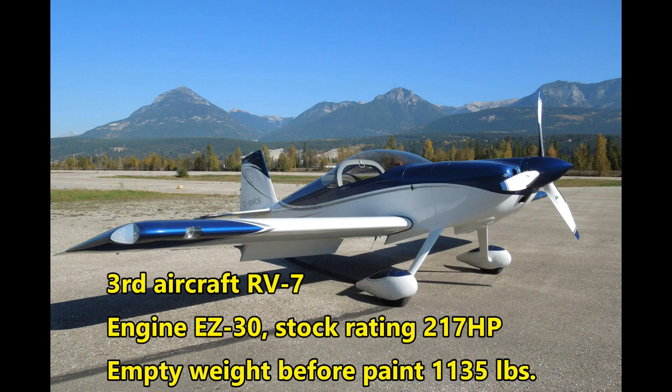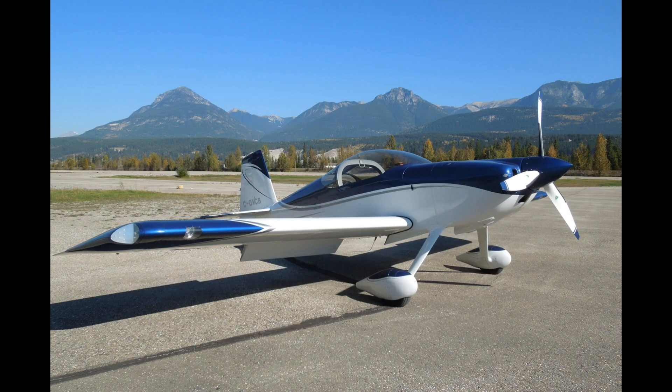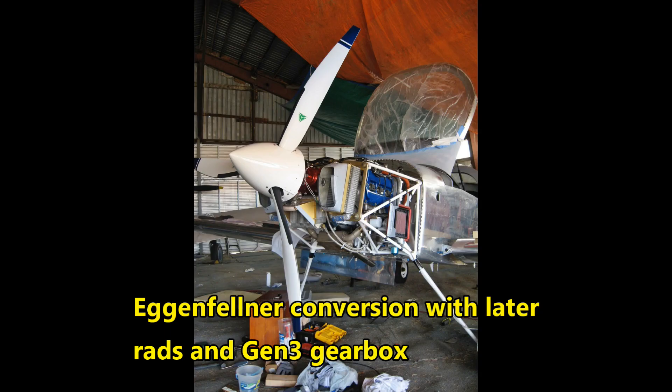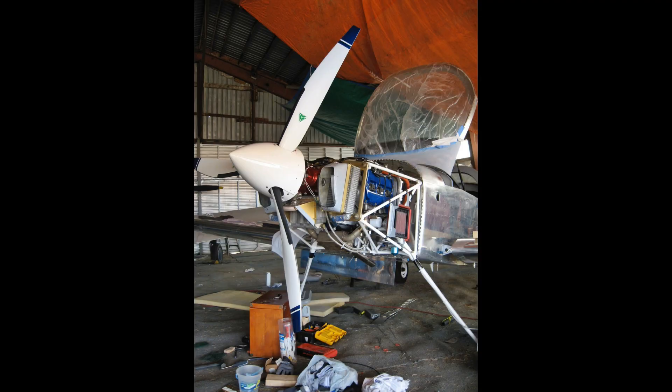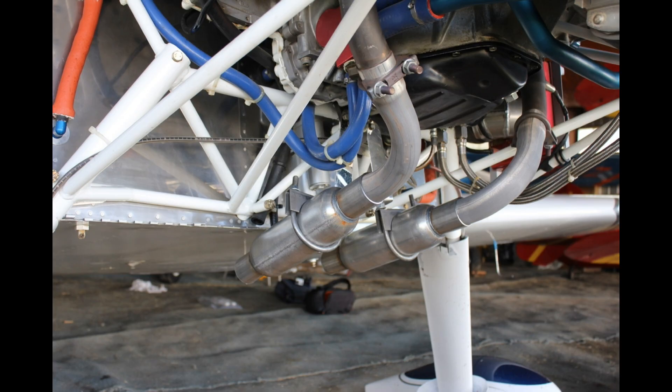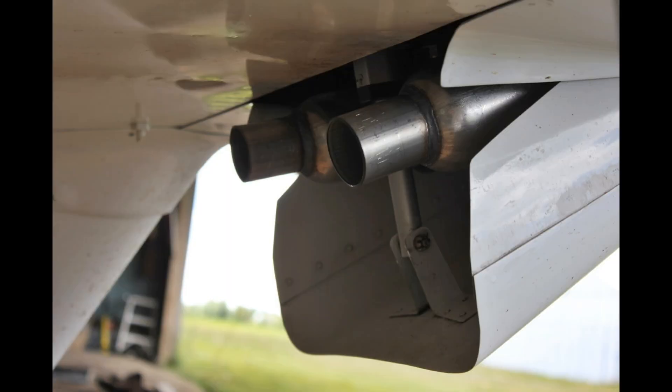This is Jeff Seaborn's RV7 fitted with an Egenfelner six-cylinder EZ30, MT prop, and SDS ECU. At the time this video was being produced, Jeff has about 400 flight hours on the engine and aircraft so far. Jeff had some long delays in getting the engine from Egenfelner, and quite a long time after that to get his money back for the propeller he'd paid for. This was a common experience with many of Egenfelner's customers around 2008-2009. Jeff did some experiments with mufflers and straight pipes, but the note of the engine was really ear-splitting, and he eventually had to go back to the Egenfelner muffler.